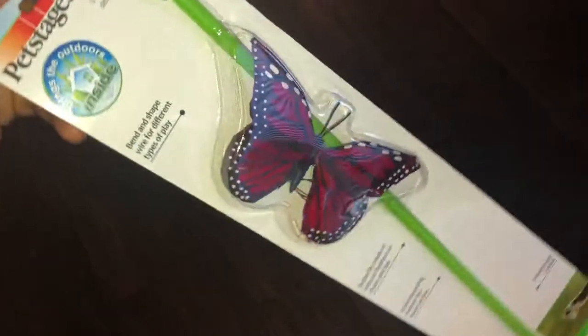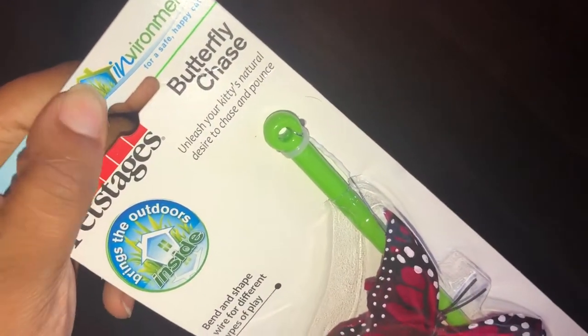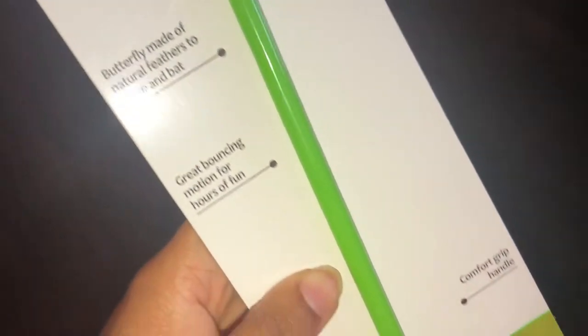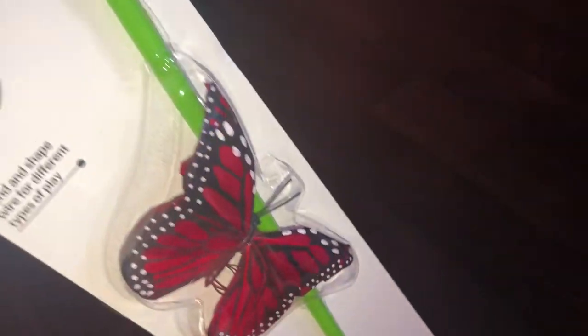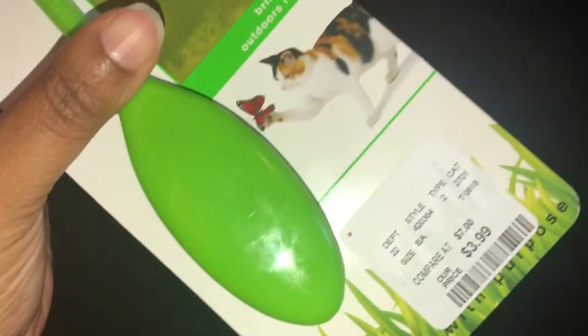All right, guys, this is a Pet Stages butterfly chaser. This is the packaging. Very cute. It's got the little butterfly attached to this and a little weighted handle at the bottom. You can see the little picture, comfort grip, of the cat chasing it. I think these two are going to absolutely love it.